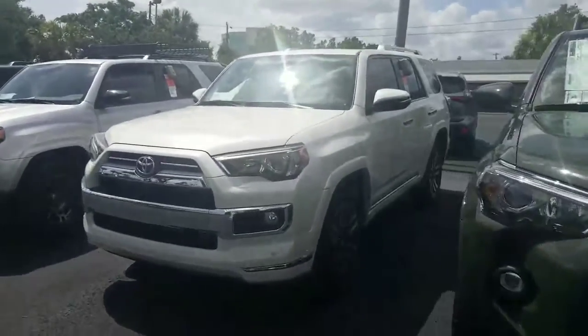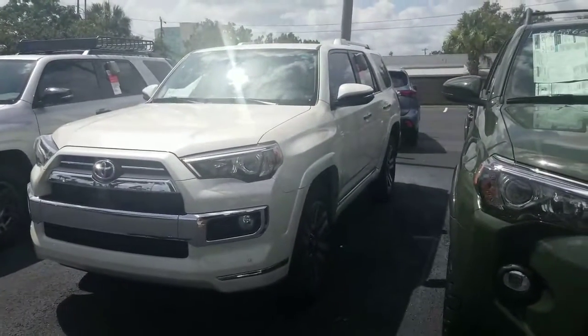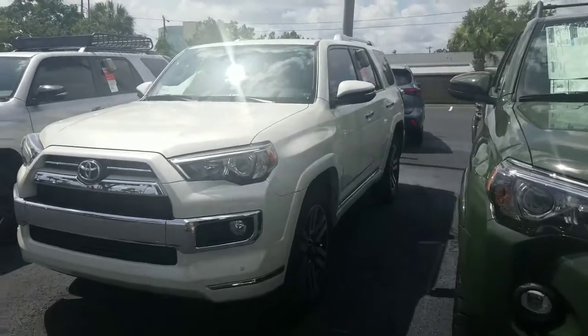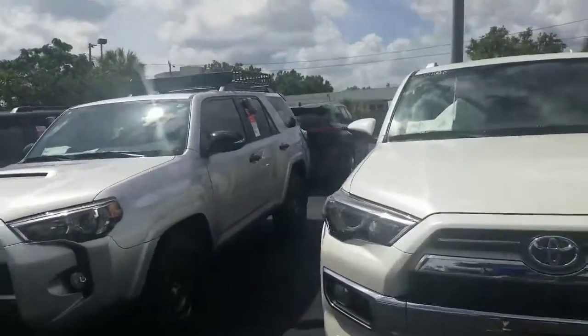We have our limited edition model which is more of the luxury street edition. Again the high end of the 4Runners.